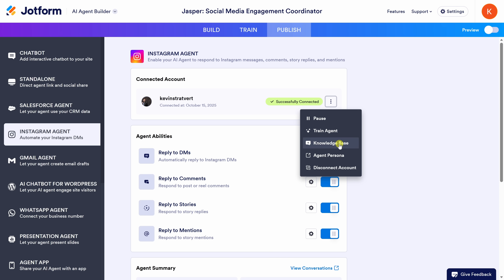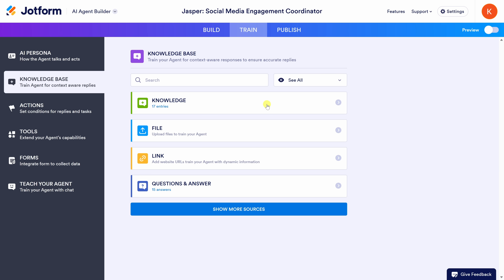Right here you also have the knowledge base. Within the knowledge base, you can add extra details or frequently asked questions that the AI should know about your brand or business. You could just type the information in, and it'll use that to respond more accurately to Instagram messages. You could upload files, add a link to a website, or even add Q&A pairs — you can do all that right here.